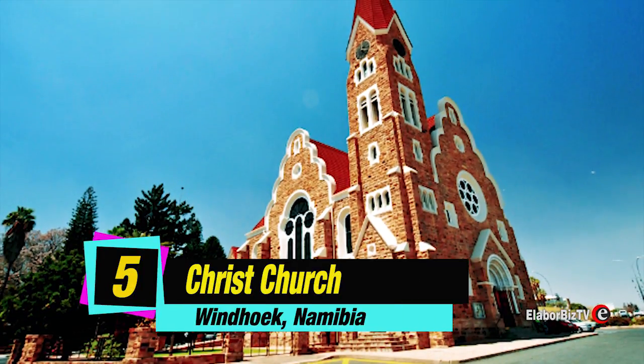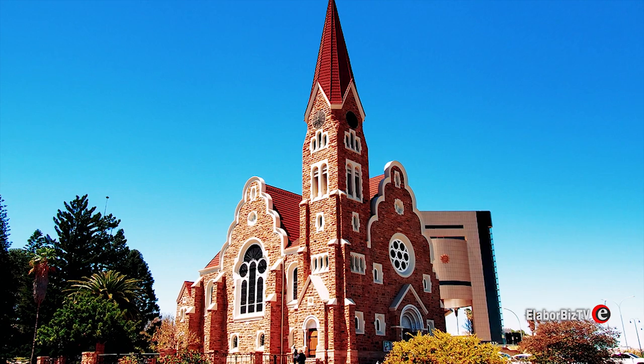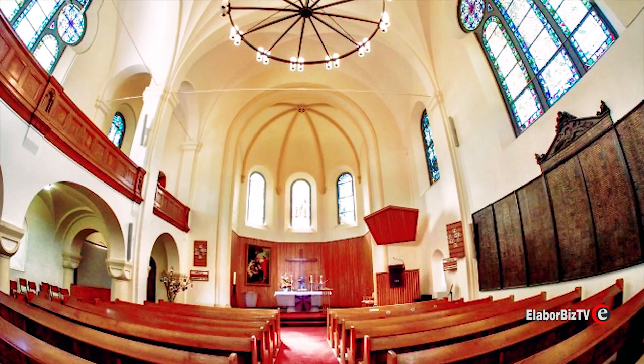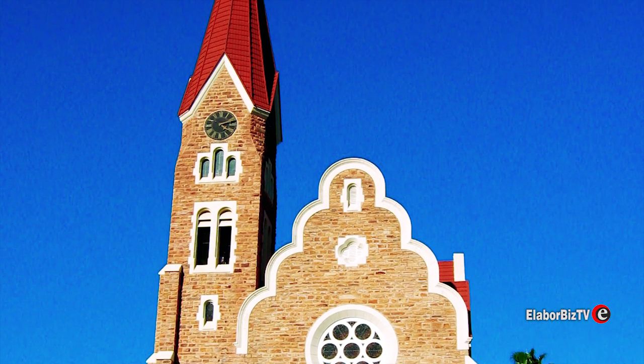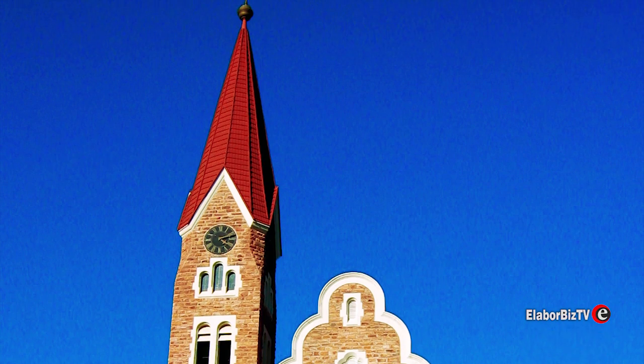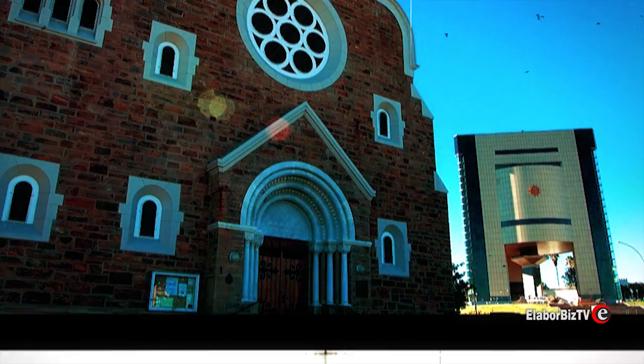Coming at number 5 is Christ Church located at Windhoek, Namibia. This is one of Namibia's historic landmarks. Christ Church was dedicated as the Church of Peace in 1910, after the wars between the Germans and the Khoikhoi, Herero, and Ovambo.